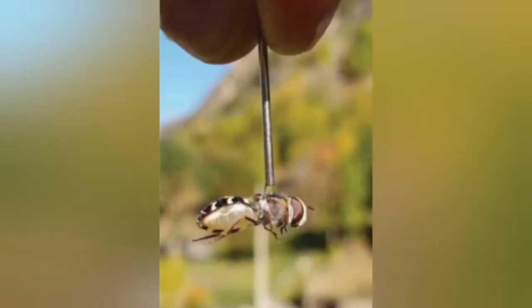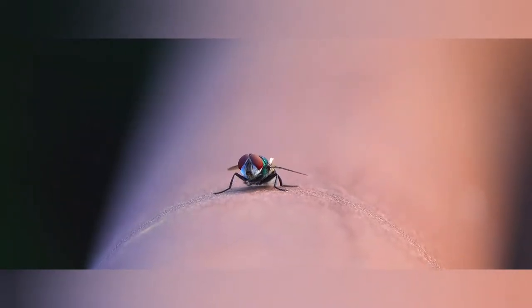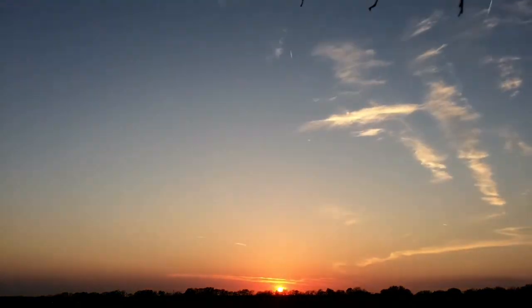A shortened sewing needle was glued to the fly's thorax, then connected to the magnet, keeping them in place while allowing them to spin. One batch of flies had their internal clocks shifted by turning their lights on six hours after sunrise and off six hours after sunset for ten days.